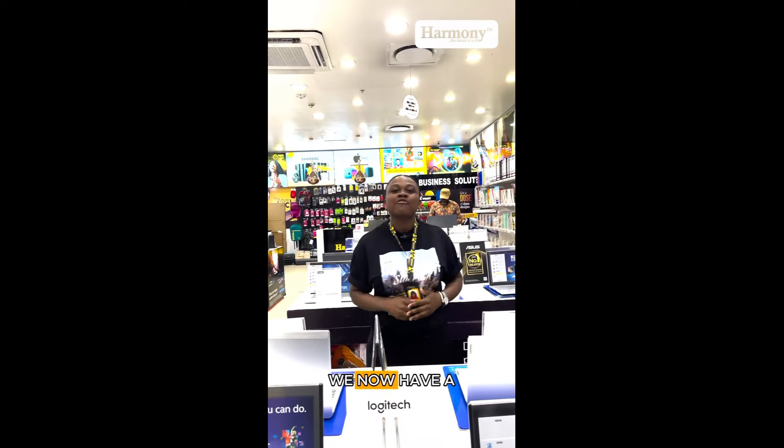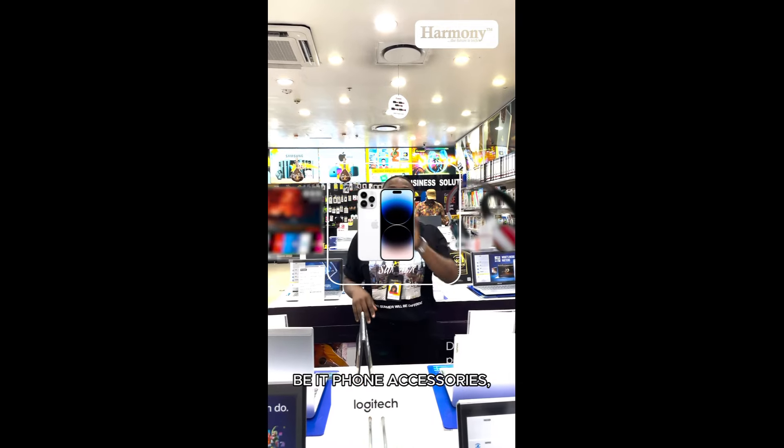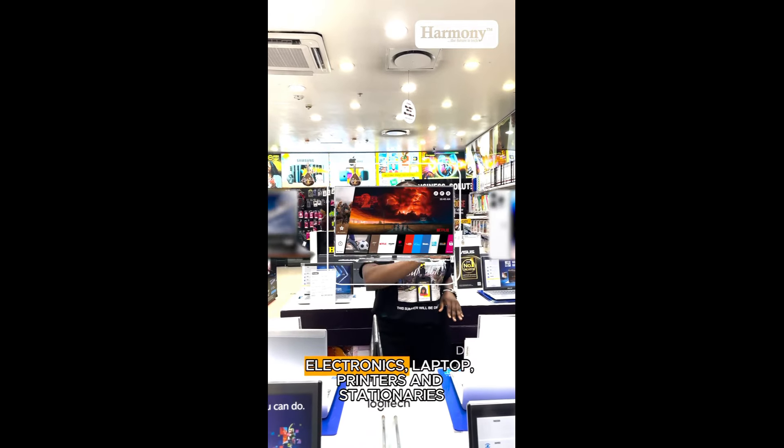Hey tech lovers, HarmonyStores has made it easier for you to shop online at your own convenience. Guess what guys, we now have a website that has all your needs, be it phone accessories, mobile devices, and electronics.